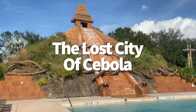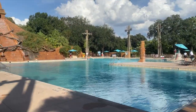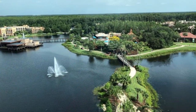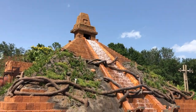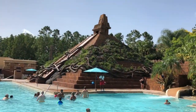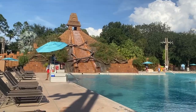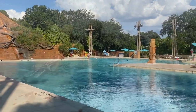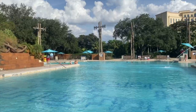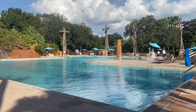Next on our list is the Lost City of Cibola Pool at Disney's Coronado Springs Resort. The pool is hard to miss — it's got a huge Mayan pyramid overlooking the water, similar to what you'd see in the Mexico Pavilion at Epcot, only this pyramid has water trickling down its steps. The water slide is 123 feet long and designed to represent the spirit of a jaguar. Not too far from the pool you'll find the largest hot tub in all of Disney World, with enough room to fit 22 people.